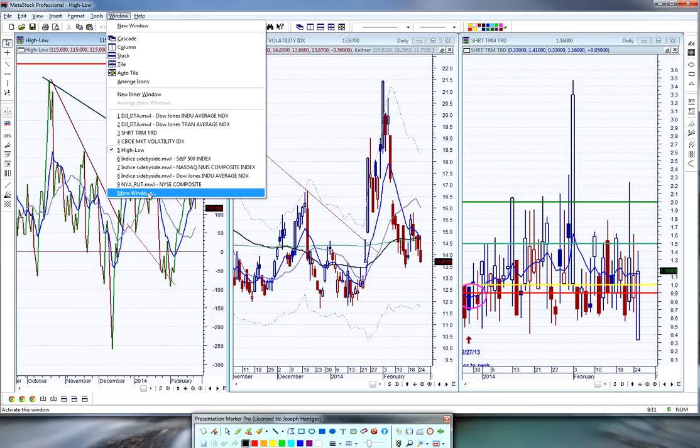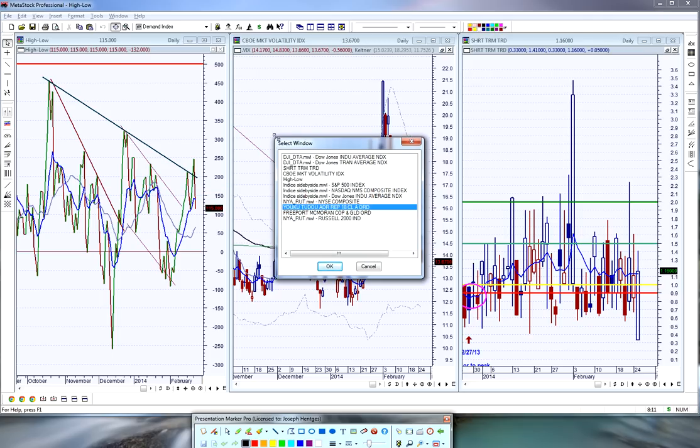In terms of updates on trade ideas: on Stratasys we got stopped out yesterday for minus 1.33 points. On Sina, we got stopped out today for minus 5.8 points — it gapped down after earnings last night and it was a terrible situation. I thought it might recover but I'm not going to stay around and try to find out, when it could also gap down another five points. With that stock you just don't know.